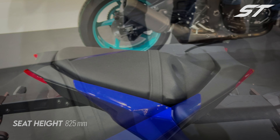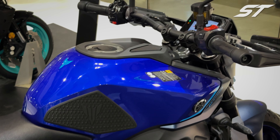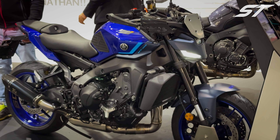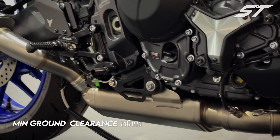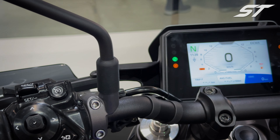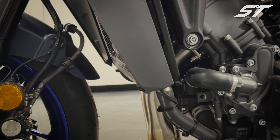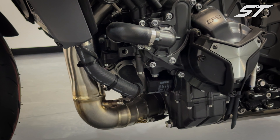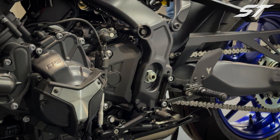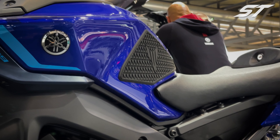Despite these modifications, the seat height remains unchanged at 825mm, maintaining the bike's accessibility for a broad range of riders. Yamaha has made significant ergonomic adjustments to enhance the sporty feel of the MT-09. The footrests have been moved back by 30.6mm and raised by 9.5mm, contributing to a more aggressive riding posture. Combined with the new handlebar position, this suggests a sportier ride with a forward-leaning rider triangle. The rear brake pedal is now forged aluminum, and the shift pedal has been flattened to minimize the required ankle movement for shifting gears. The more forward riding position in the 2024 model makes this a thoughtful addition.